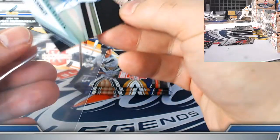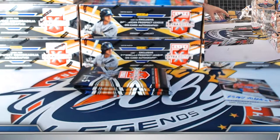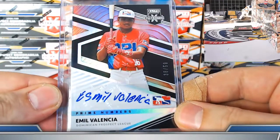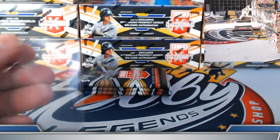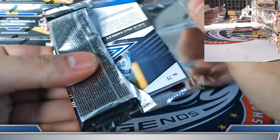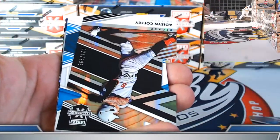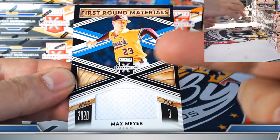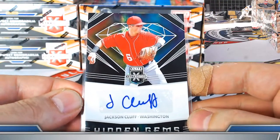AJ Vukovic blue status to 249 for the Diamondbacks. McCambly on-card for the Miami Marlins again. Die cut Addison Coffey White Sox to 999. First round material jersey relic Max Mayer. Jackson Kloof hidden gems prospect autograph Washington Nationals.